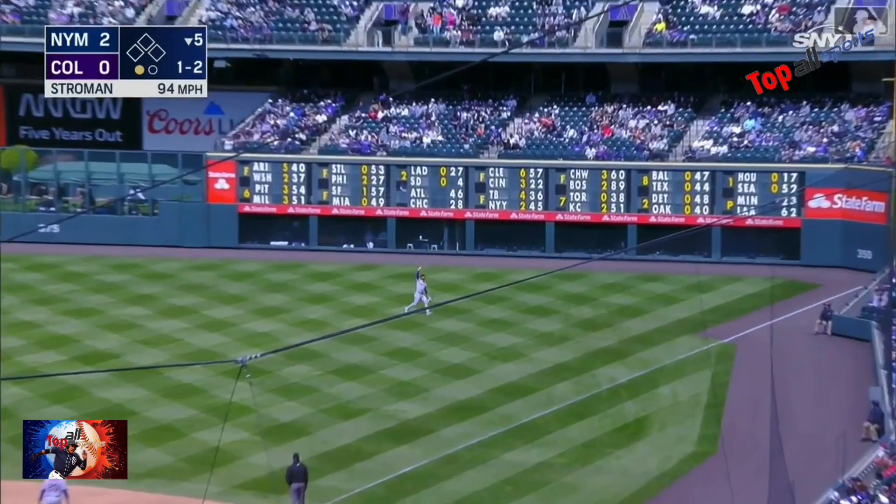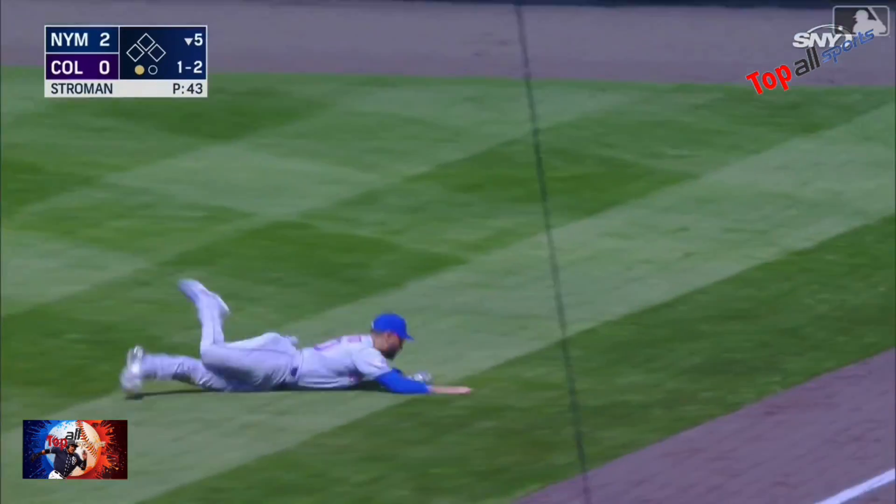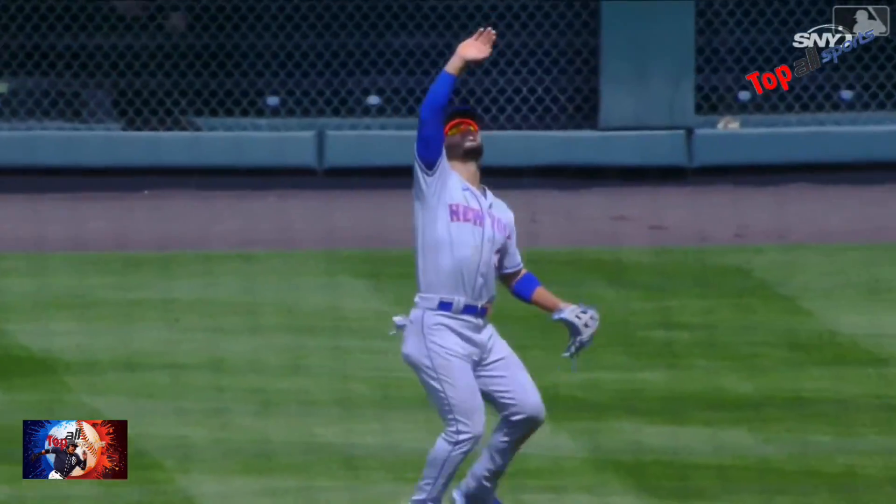Fly ball into right field. Conforto having to deal with the sun — and he makes the diving catch. Oh wow.